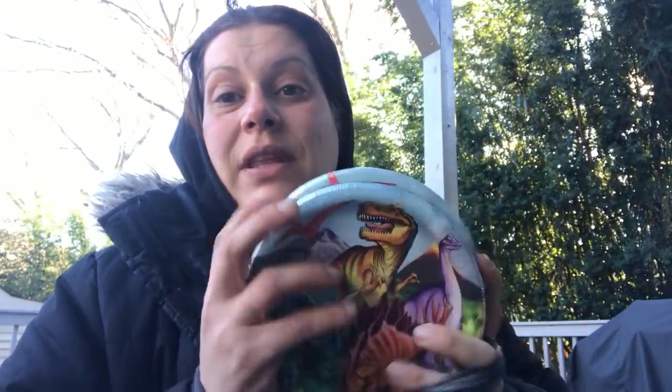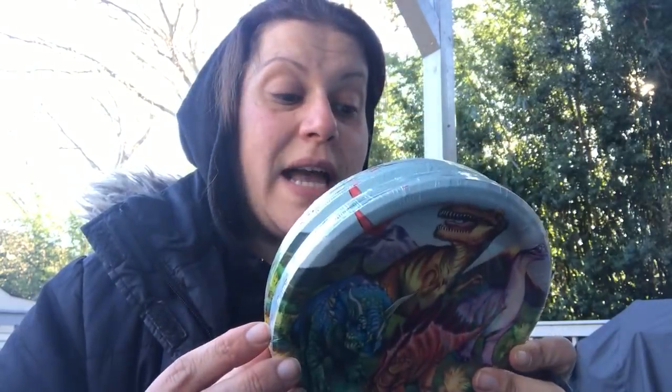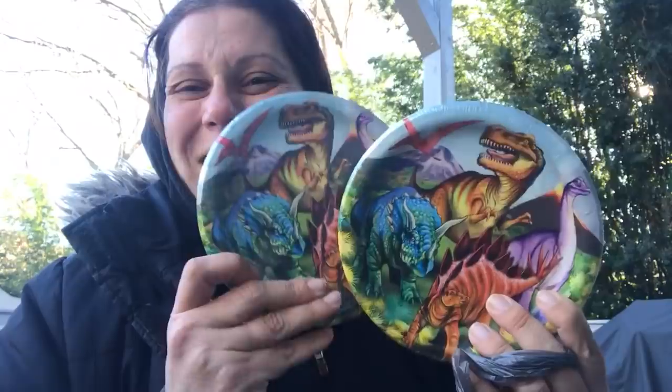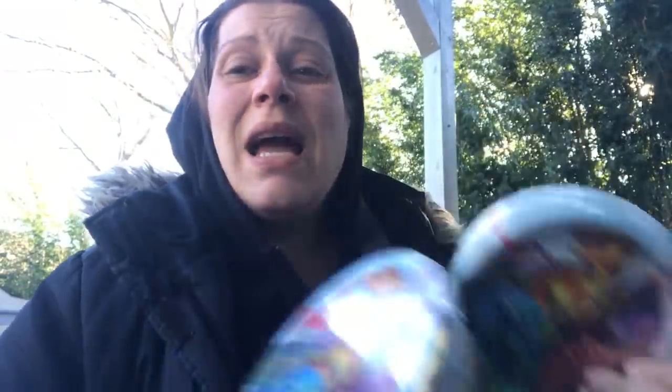Speaking of my son still being obsessed with dinosaurs by next October, I found the smaller size 6.87 inch dinosaur plates. I've already bought the big ones and the napkins, so I'm just kind of stocking up just in case. I did buy four of them. Worst case he eats off of them here — no harm, no foul. I'm hopeful the cups and tablecloths will trickle in too.